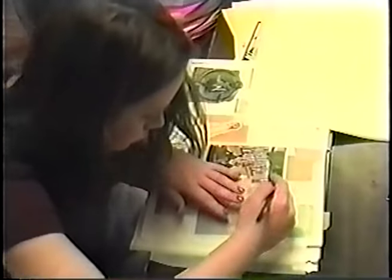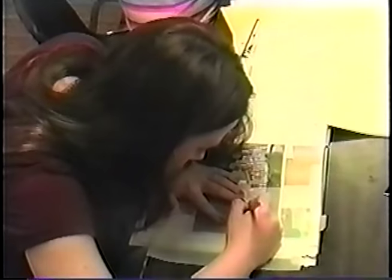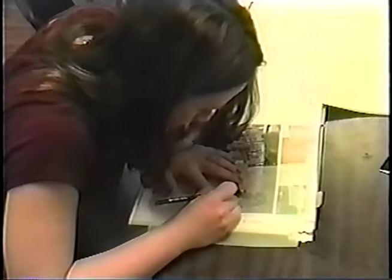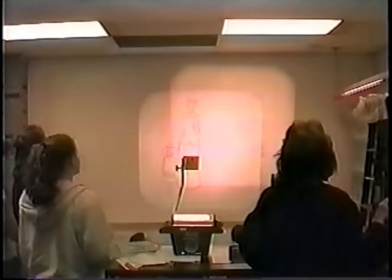In order to duplicate the look of the original artwork, the students trace specific elements which are then copied onto transparencies. The transparencies are projected onto the wall, and the images are placed and sized.